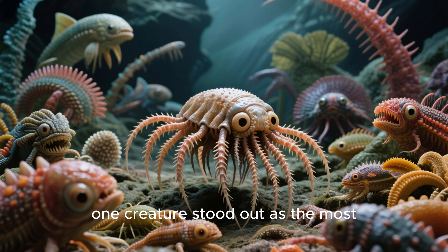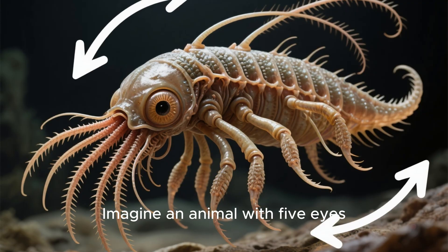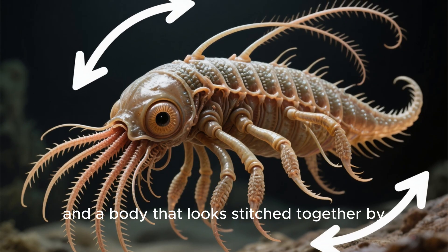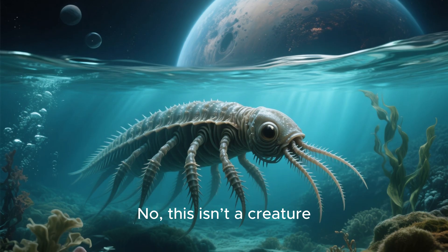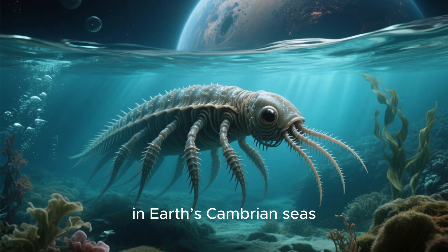Among them, one creature stood out as the most bizarre of them all: Lopabinia. Imagine an animal with five eyes, a long flexible grabber, and a body that looks stitched together by evolution's wildest experiments. This isn't a creature from another planet — it lived right here in Earth's Cambrian seas.